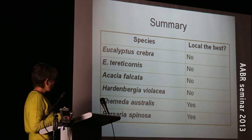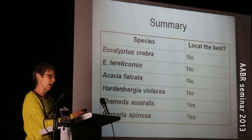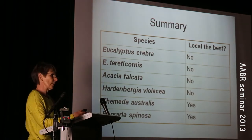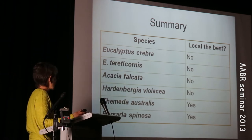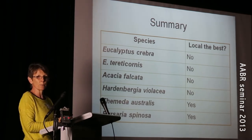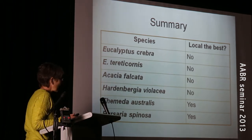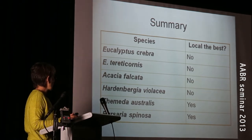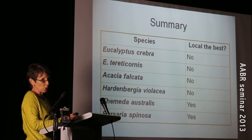So was the local the best? For the two eucalyptus, the survival rate was really, really high, so the local was not the best. For Eucalyptus tereticornis, 100% of plants survived — it didn't matter where they came from. For the crebras it was 97%. Acacia falcata was completely the opposite: they just about all died, but they all died at the same rate, so local wasn't the best there. For Hardenbergia, the local wasn't the best there either. But when I came to the Femida and the Burserias, the local did survive the longest, so the local was best for those two species.